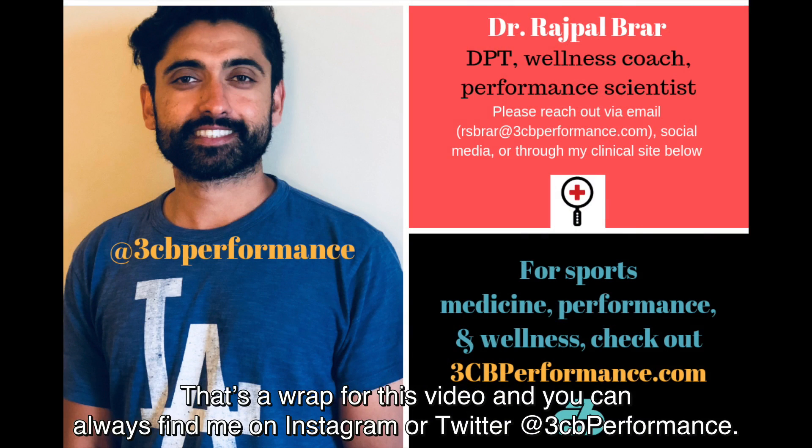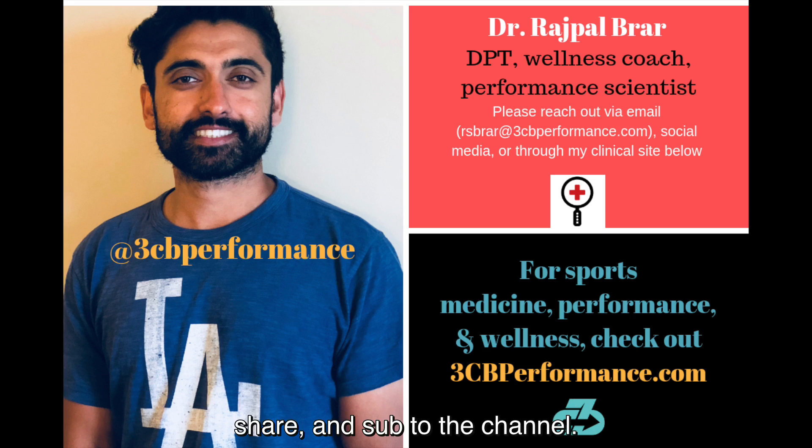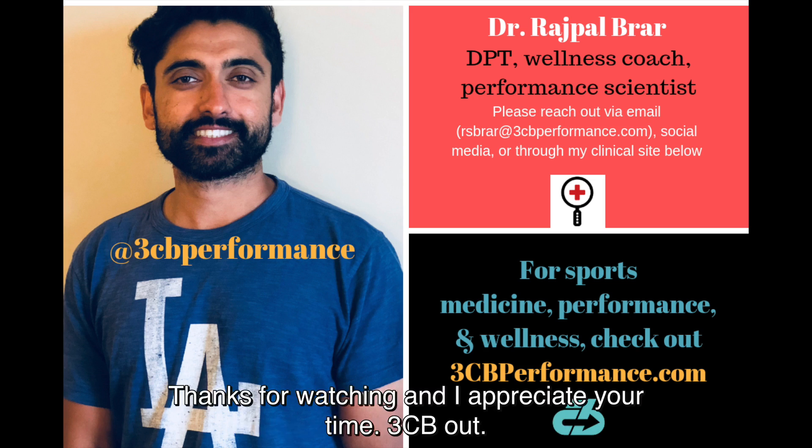That's a wrap for this video. You can always find me on Instagram or Twitter at 3CB Performance. My goal is to provide you with in-depth, thoughtful, and evidence-based information. So like, comment, share, and subscribe to the channel. Thanks for watching, and I appreciate your time.